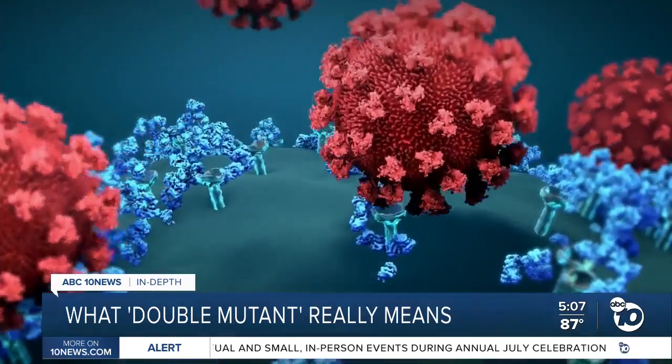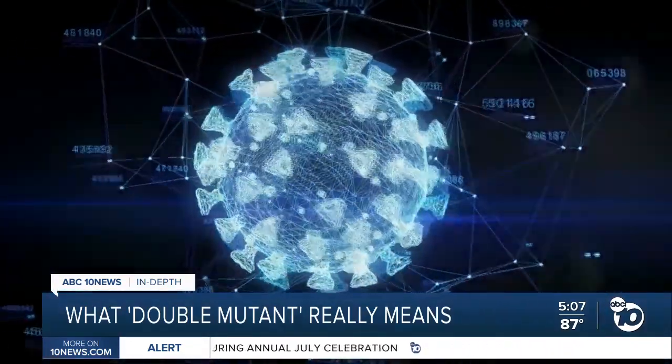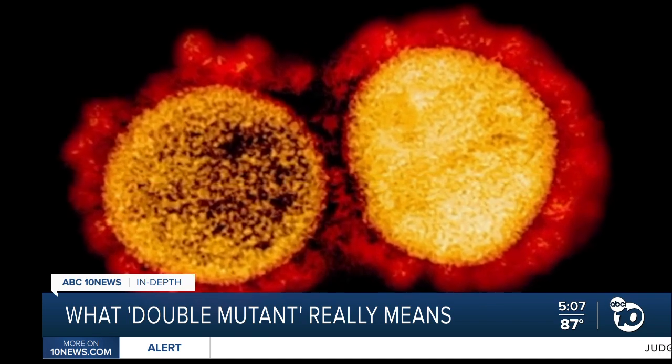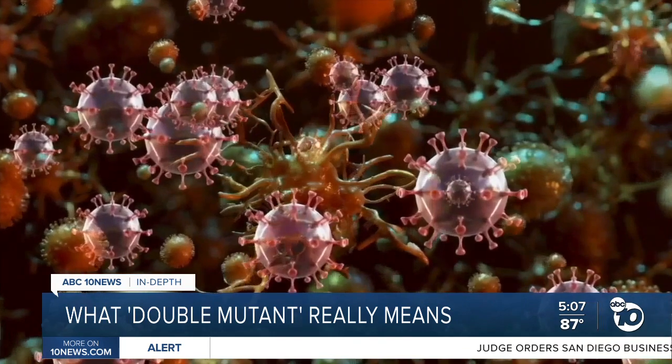One mutation emerged in India; the other is a trait in the California variant. There are two different ways this could happen. One is a virus just goes along, makes a mutation and likes it, then makes another mutation later on and likes it — that would just be double mutations over time.